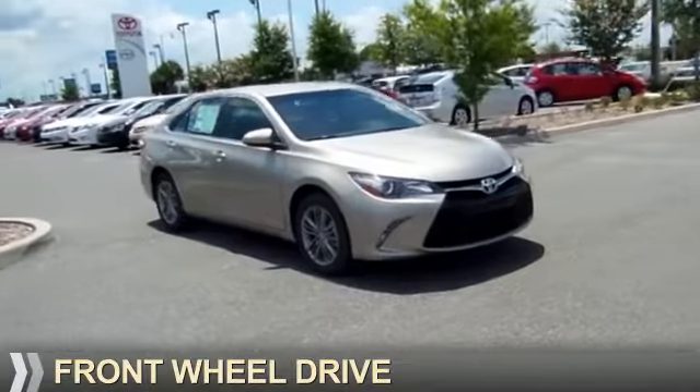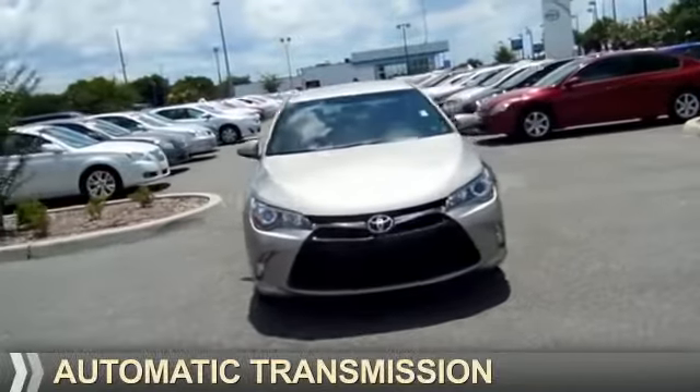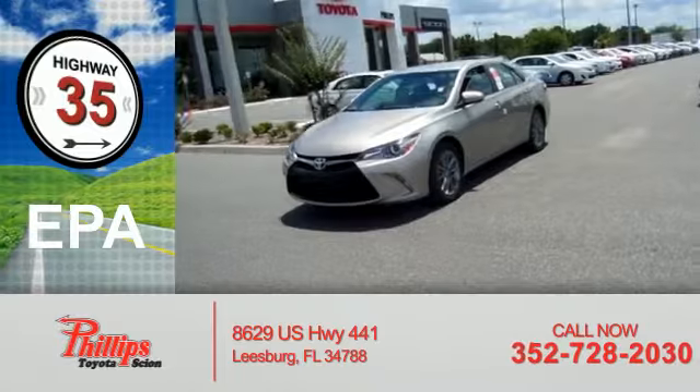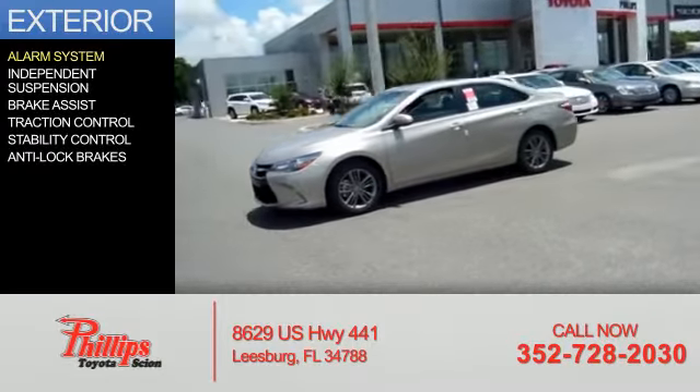It's powered by front wheel drive, a 2.5 liter 4-cylinder engine, and an automatic transmission. Great fuel efficiency — saves you money by requiring fewer trips to the gas station. The features include an alarm system,